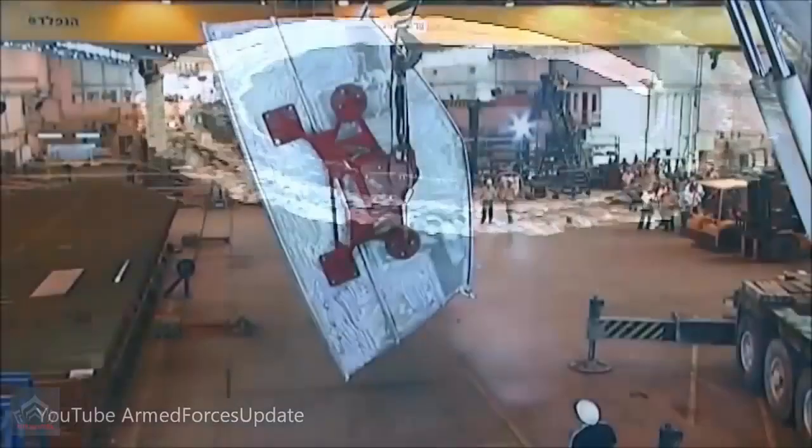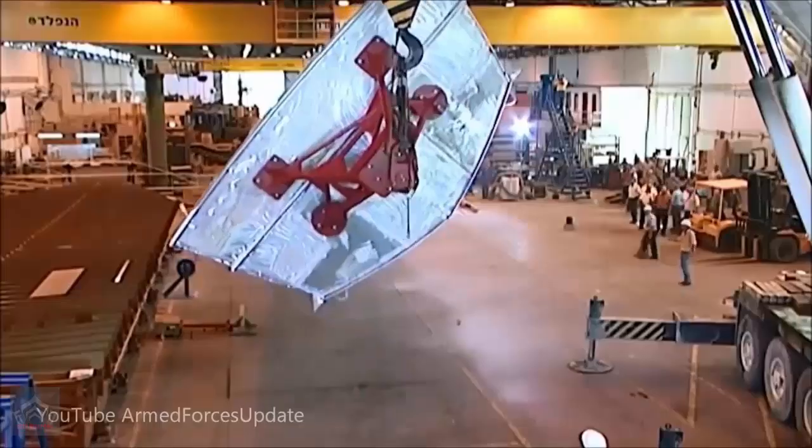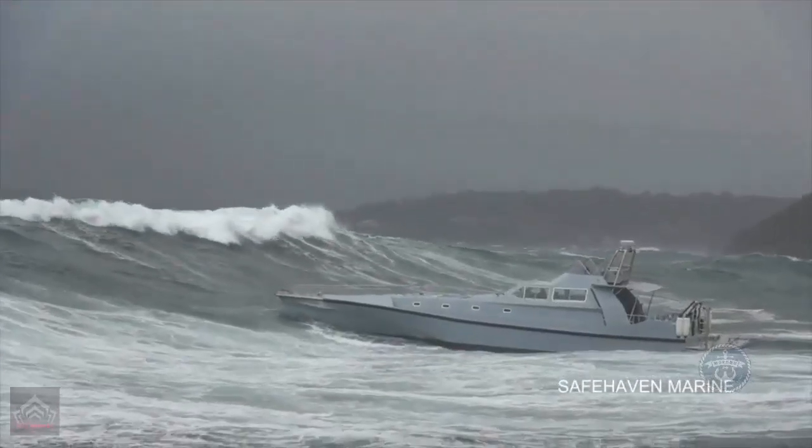Its compact yet versatile design allows it to conduct swift surveillance, patrol critical maritime routes, and perform cyber-electronic denial operations in high-threat zones.